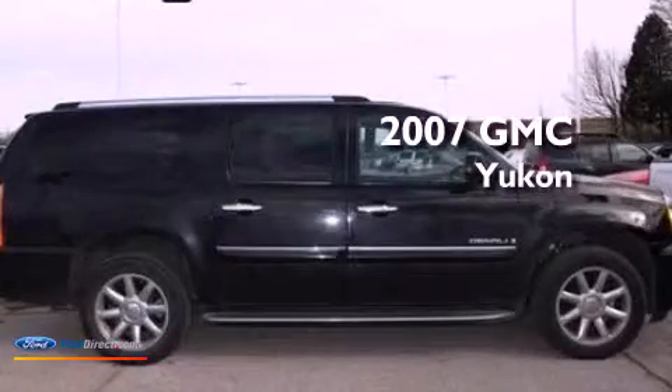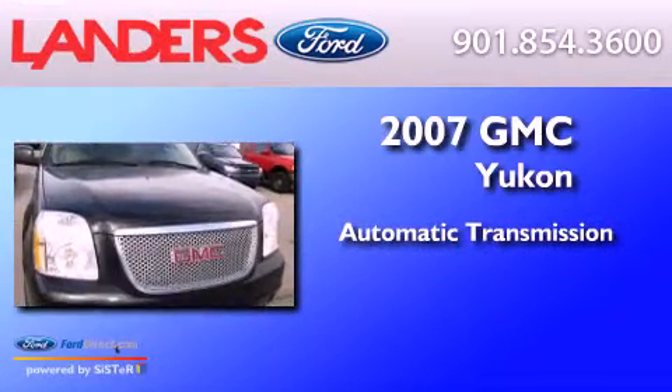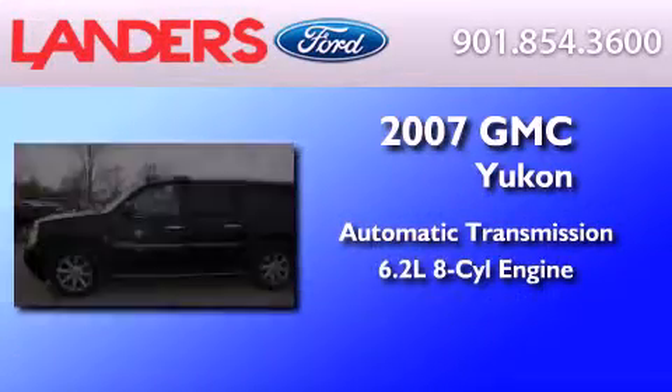This is a 2007 GMC Yukon. This SUV has an automatic transmission and a 6.2 liter V8.